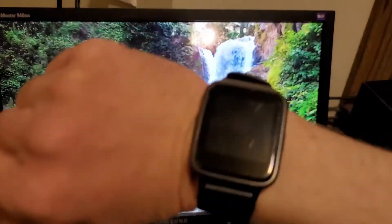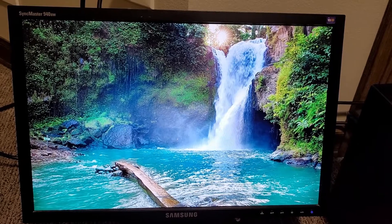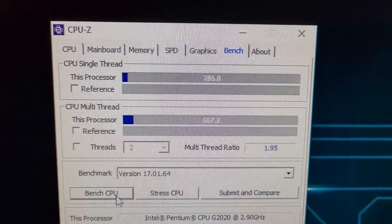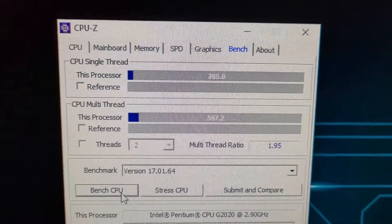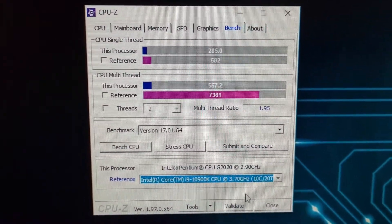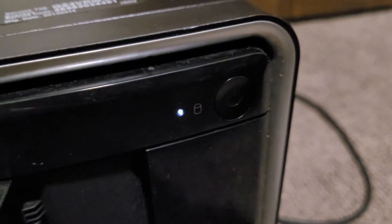It took about 25 seconds to get to the login screen — not terrible for a hard drive, but it could definitely be better after we upgrade to an SSD. In CPU-Z we're getting 285 on single-threaded and 557.2 on multi-thread performance. It's just barely faster than a Core 2 Duo and way slower than a top-of-the-line Core i9. Also, with literally nothing going on, the hard drive is pegged at 100 percent.